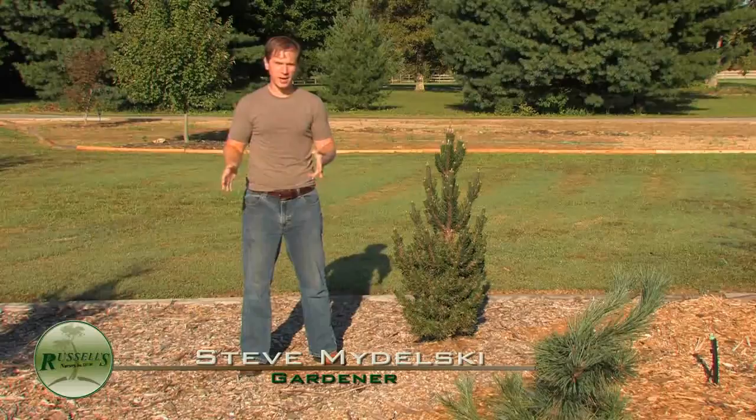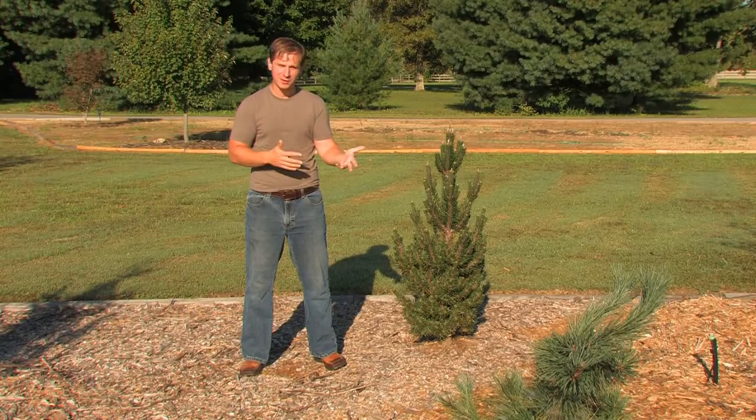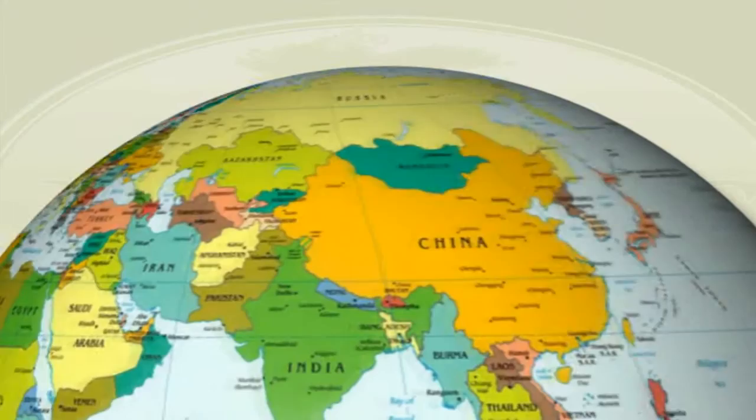To understand why Pinus thunbergii kotobuki was a surprise to me, we have to understand what Pinus thunbergii is. It's commonly known as Japanese black pine, and the native habitat for these is in Japan and the coastal regions of some parts of Korea.